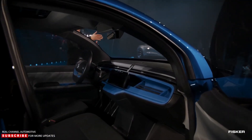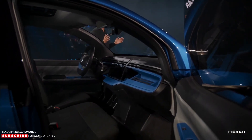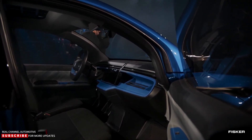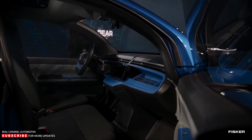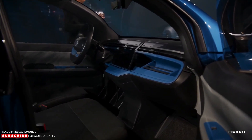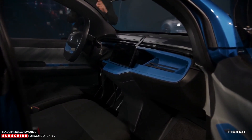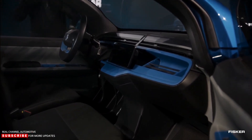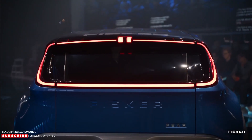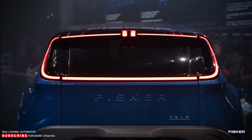Fisker will offer the PEAR in five- and six-seat configurations, with the latter getting a bench seat up front to sit three abreast. The brand plans to sell one million units of the PEAR annually but stops short of mentioning the timeline for that target. The CEO said that the PEAR is aimed towards digital natives who are looking for an affordable electric utility vehicle.